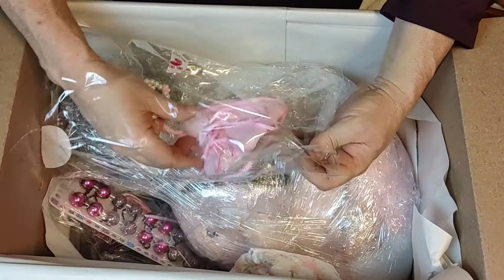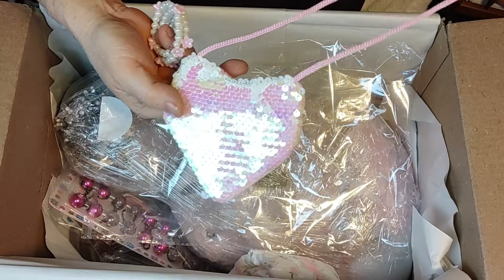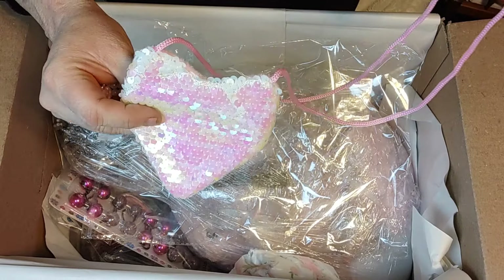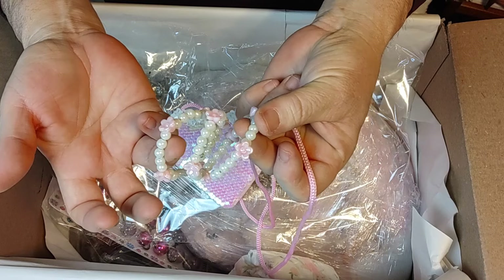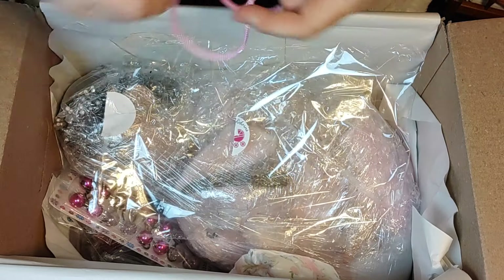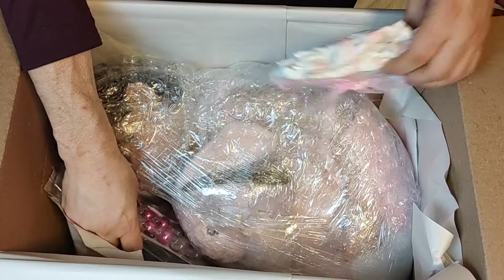She's also got a cute purse with a little sequence of white and pink, and then a little bracelet. She is just — she knows that she is a girly girl. I can see it now.